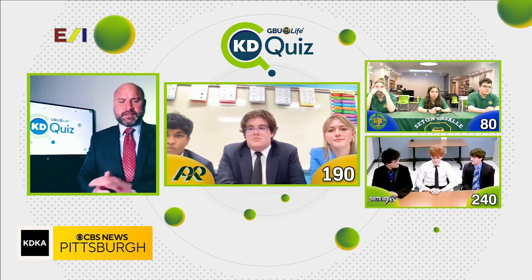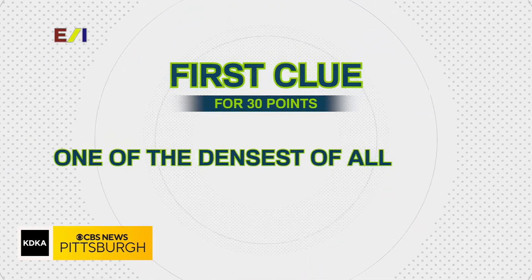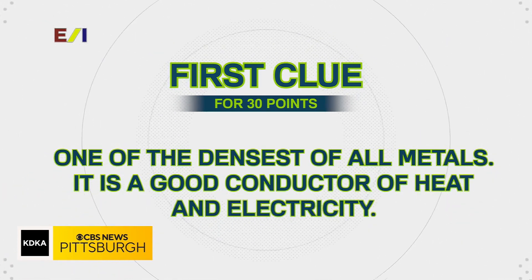We're going to start with Pine Richland High School. Pine Richland, here is your first clue for 30 points: it's one of the densest of all metals and a good conductor of heat and electricity. Would you like to provide an answer for 30 points, or would you like to take a second clue for 20?